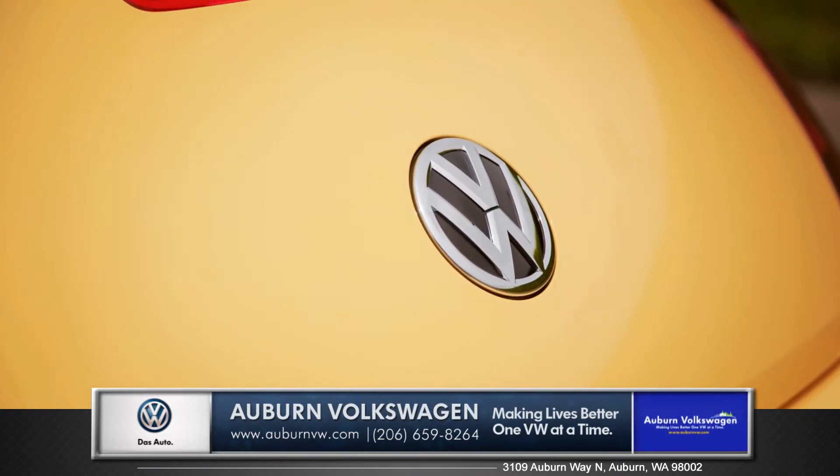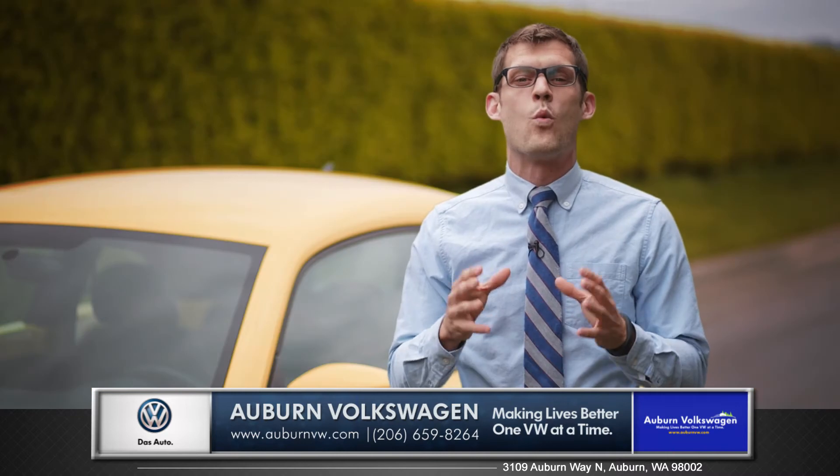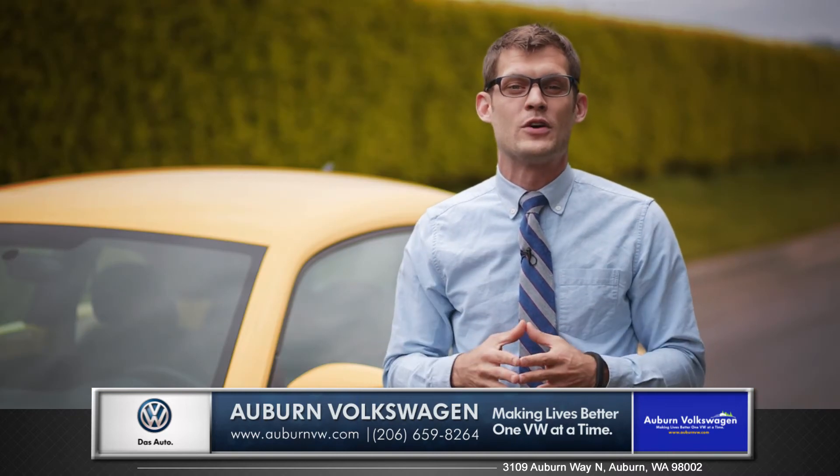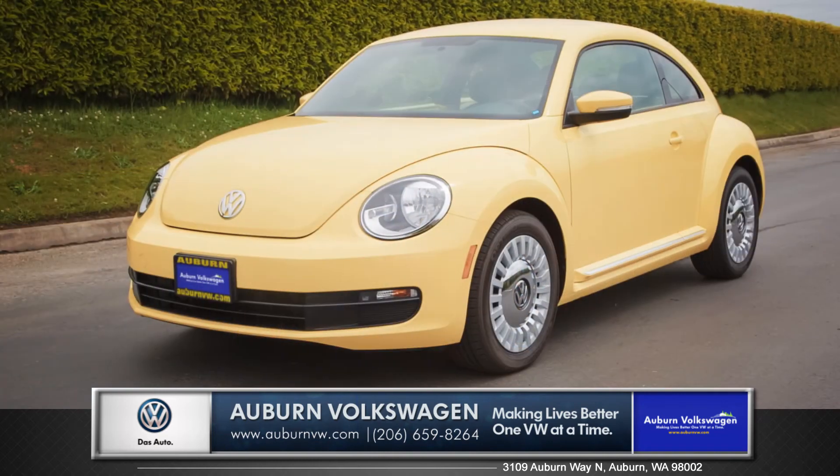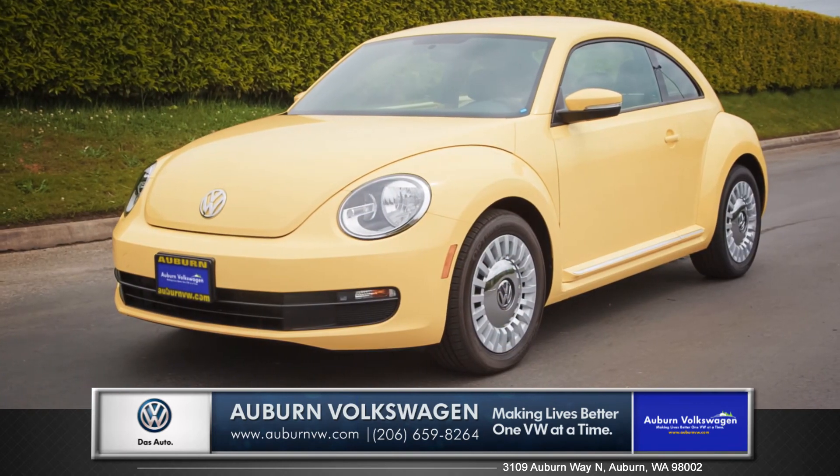So whether you're after that iconic look or just a well made German built vehicle, the Beetle might be the perfect choice for you. So come down and see us and check out the 2015 Volkswagen Beetle.